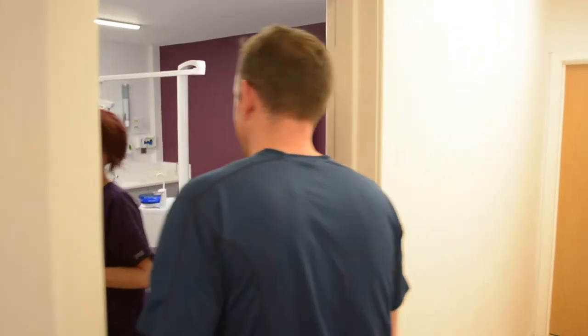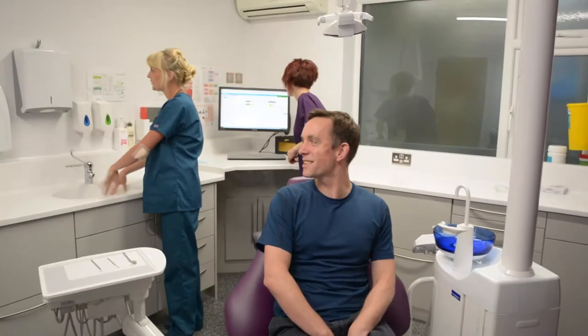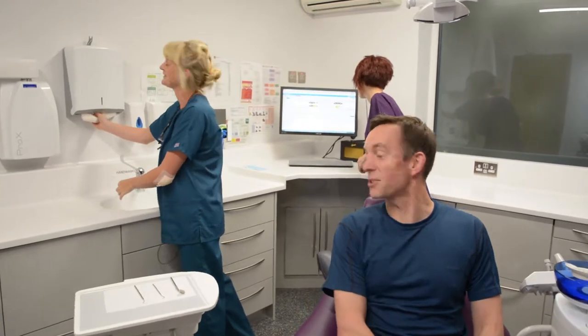Here at Portway we believe that educating our patients in how to maintain a healthy oral environment is really important, and we believe that prevention is better than cure.